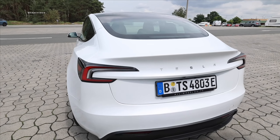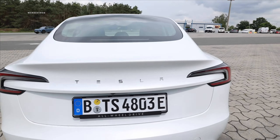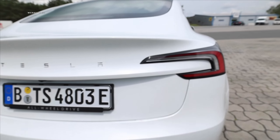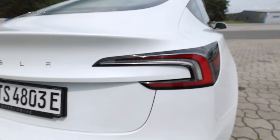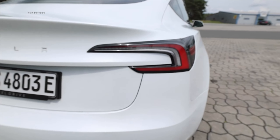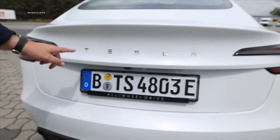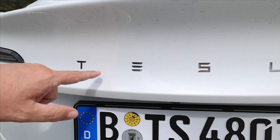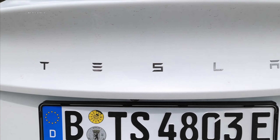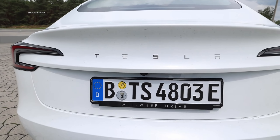The newly designed LED taillights in comparison to the predecessor are really chic and stylish — it used to remind you a bit of Daihatsu, but that's gone now. The Tesla logo has also disappeared — now it just says 'Tesla.' And what I like the most is this rear diffuser — it somehow looks really high performance. It fits.